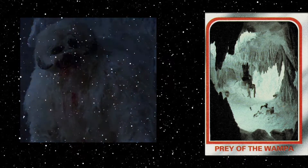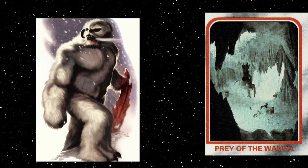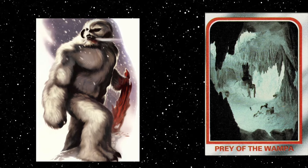Adult wampas possessed short, jagged, curving horns, which were an indication of age. The horns began to appear at the onset of puberty and continued to grow larger as the wampa aged. Wampas' horns were similar to those of Hoth's native tauntauns, though the two species were entirely unrelated.